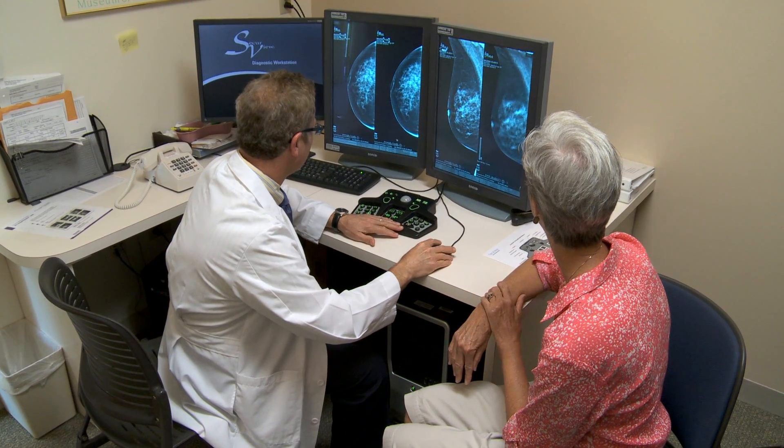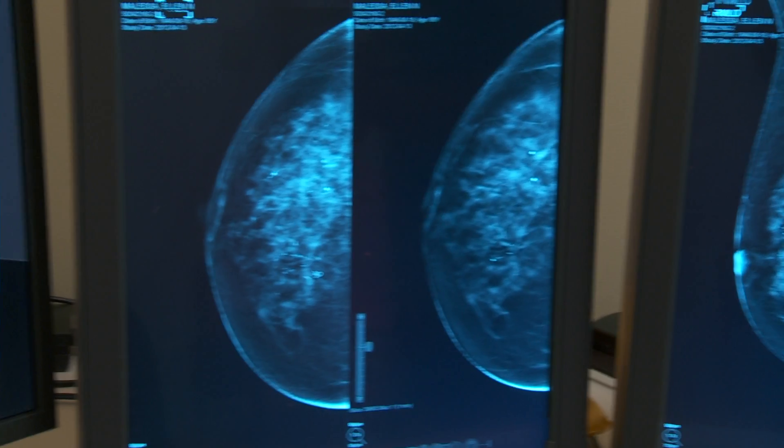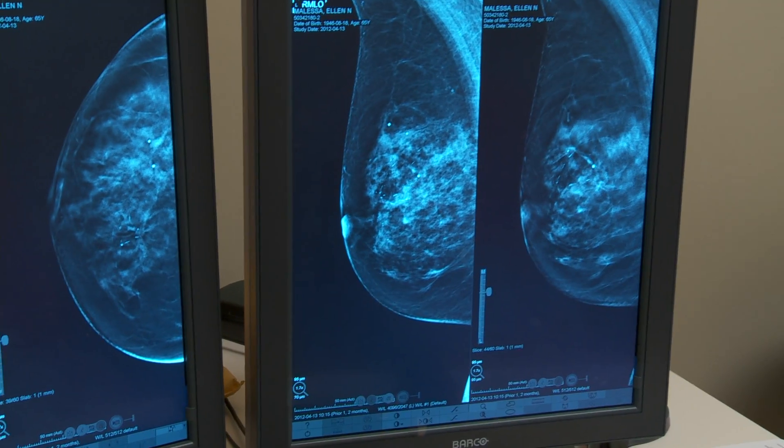For the vast majority of patients there really is no difference in their experience of having a tomosynthesis mammogram as opposed to a traditional mammogram. The breast is still in compression, there's still an x-ray exposure. The fact that the x-ray tube is moving — sometimes patients recognize that, sometimes they don't — but that's really the only difference to the patient experience.